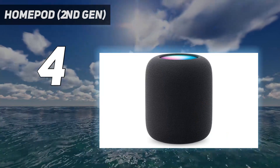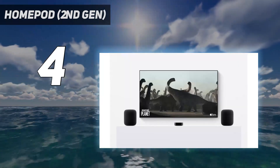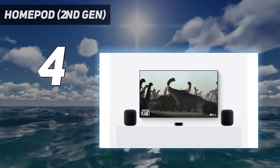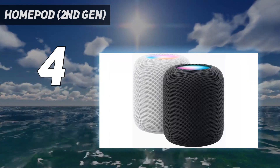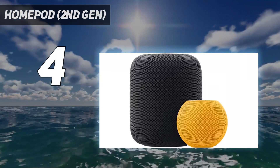Beyond audio, the 2nd Gen HomePod is quite capable of being a useful smart speaker. It incorporates Matter into the mix — a smart home technology aiming to bridge the compatibility gap between different brands in your smart home ecosystem.